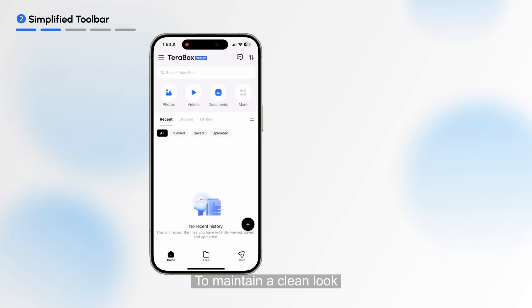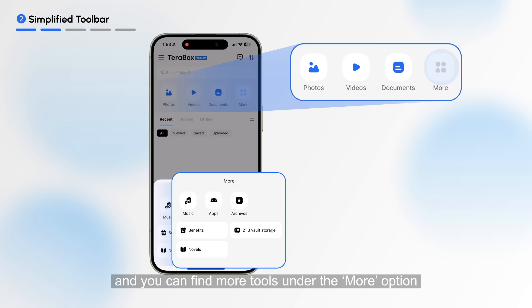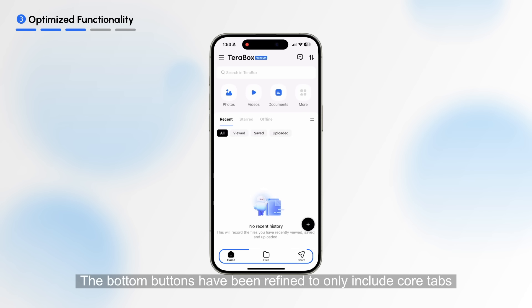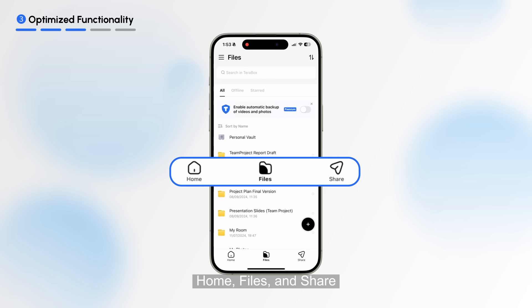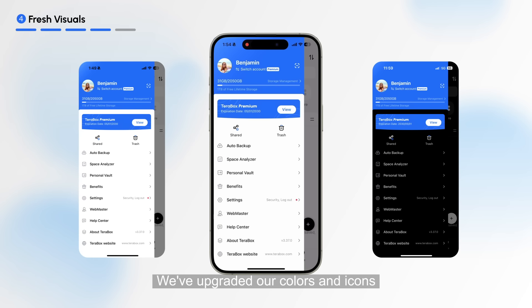To maintain a clean look, the top toolbar retains three essential buttons, and you can find more tools under the More option. The bottom buttons have been refined to only include core tabs: Home, Files, and Share. We've also upgraded our colors and icons for a cleaner, more attractive interface.